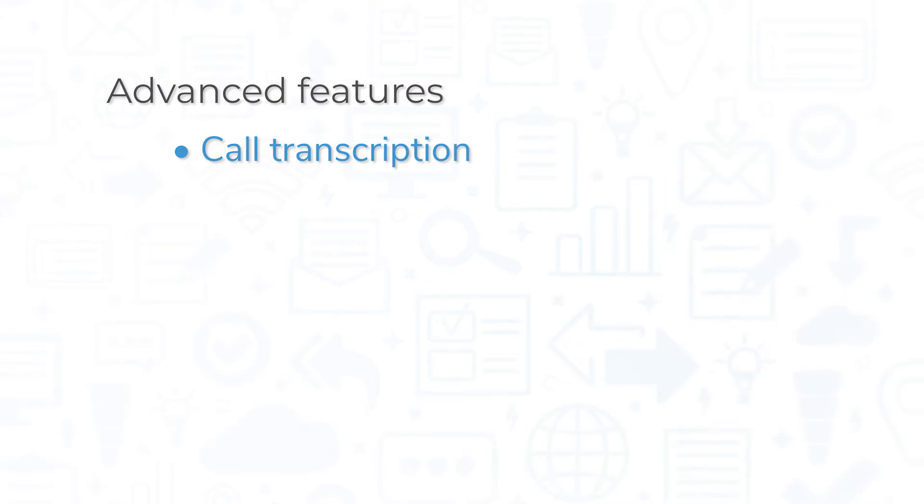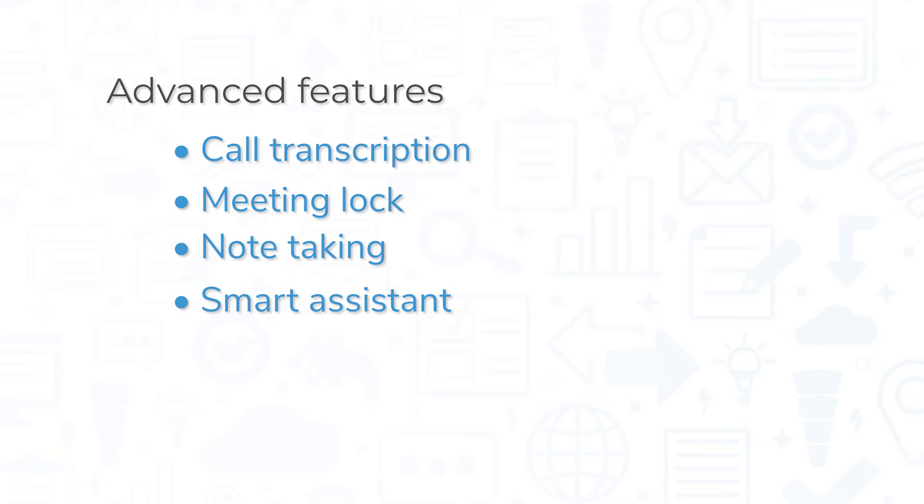Business plan customers and up get access to advanced features like call transcription, meeting log, note taking, and smart assistant, which uses machine learning to detect meeting agenda highlights and action items.